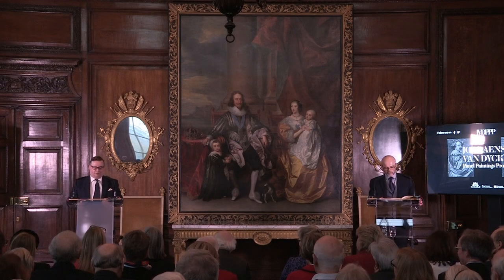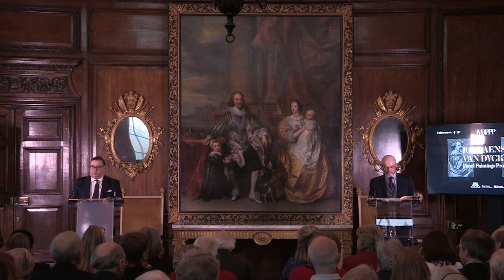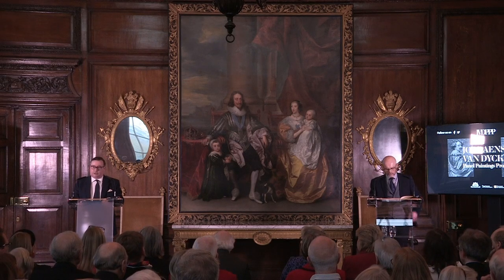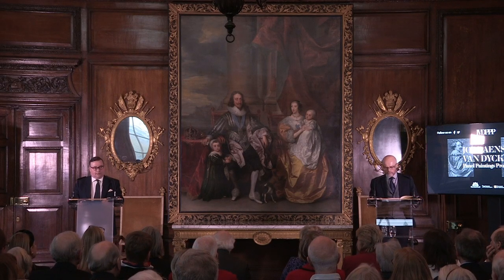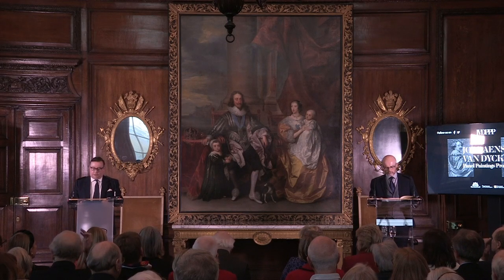The subject of our talk today is the magnificent painting behind me, Charles I and Henrietta Maria with their two eldest children, Prince Charles — later King Charles II — and Princess Mary, a composition better known as The Great Peace.